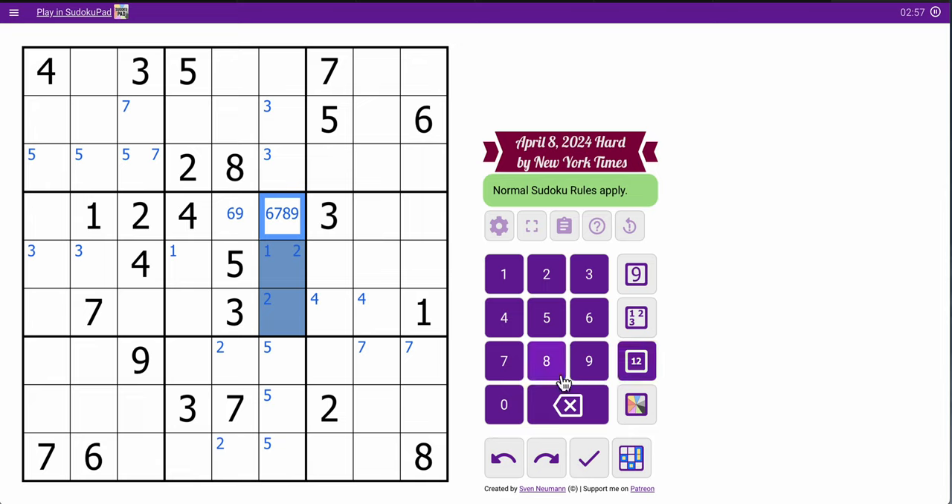This is 6, 7, 8, 9 only. Those aren't 2, 3, 4, 5. These aren't 3, 4, 5.